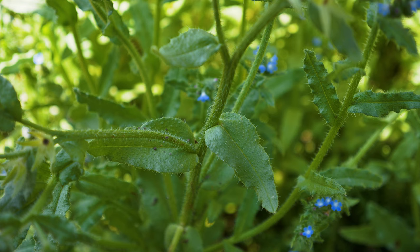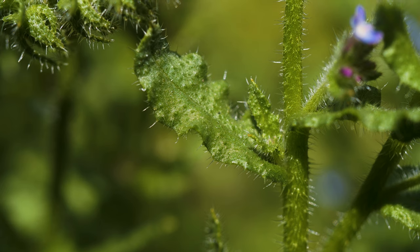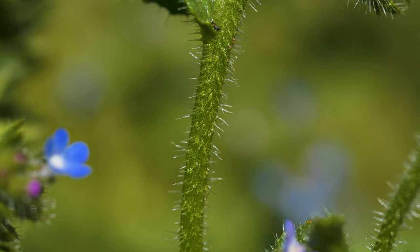Rosette leaves tend to wither as plants bolt. Stem leaves are smaller than rosette leaves, grow alternately up the stem, and don't have stalks. Stems and both sides of leaves are covered in stiff, bristly hairs.